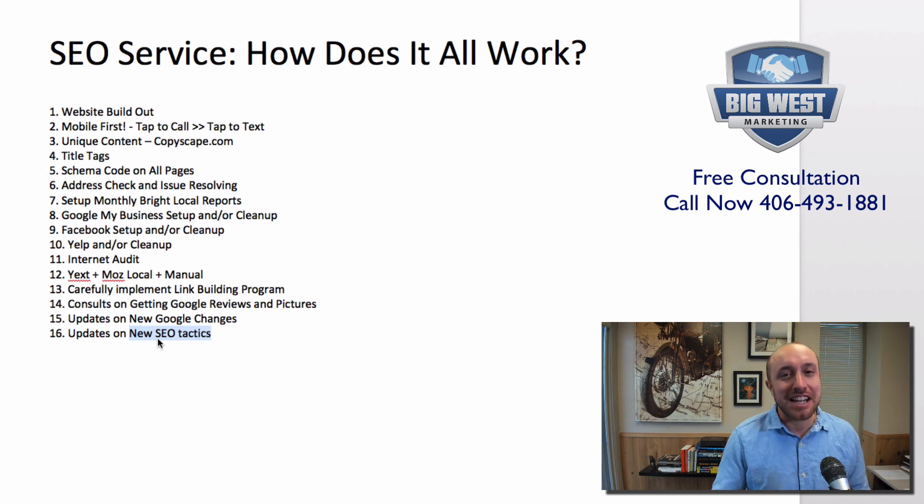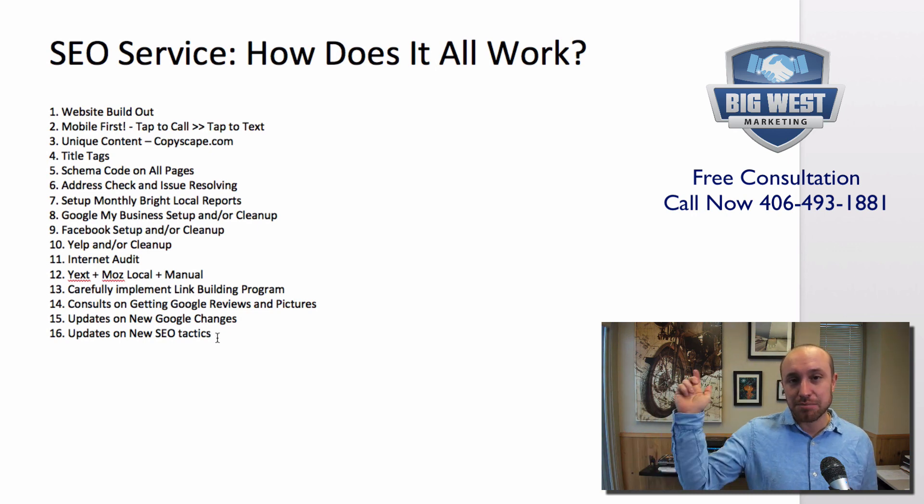My name is Joe Burnitch. For those of you interested in how a real SEO program works, this is it in 16 steps. If you need SEO services or would like a free 30-minute consultation, call 406-493-1881. I'll put a link to sign up and also a link to my free 150-page book where I talk about all this stuff. Thank you for listening, I'll talk to you soon.